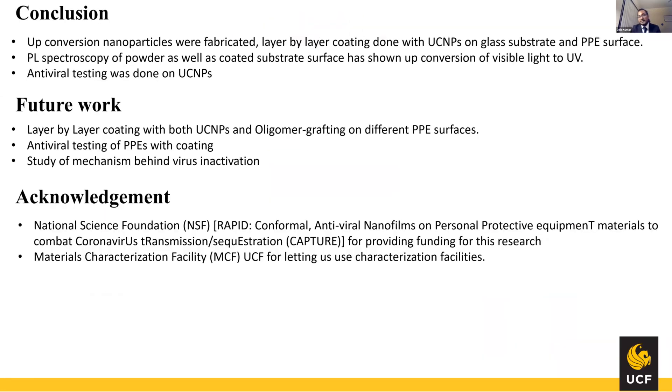In conclusion, we have successfully made upconversion nanoparticles that upconvert normal white light to UV radiation, and also deactivated some common viruses, with COVID-19 testing currently ongoing. Thanks for tuning in.